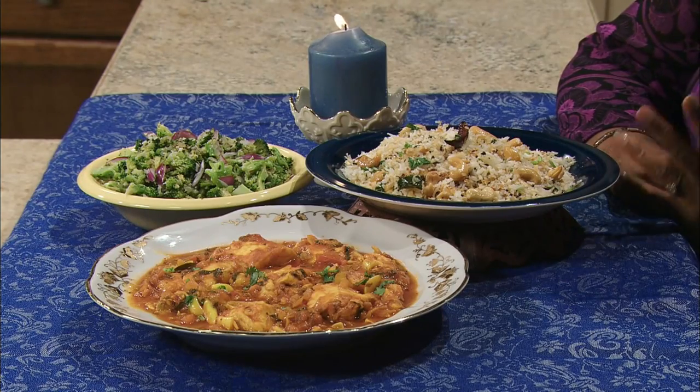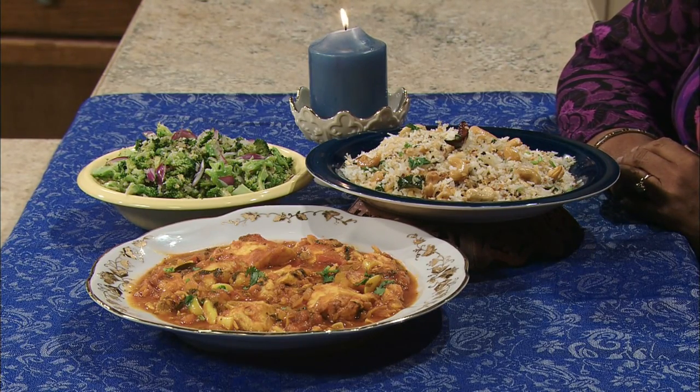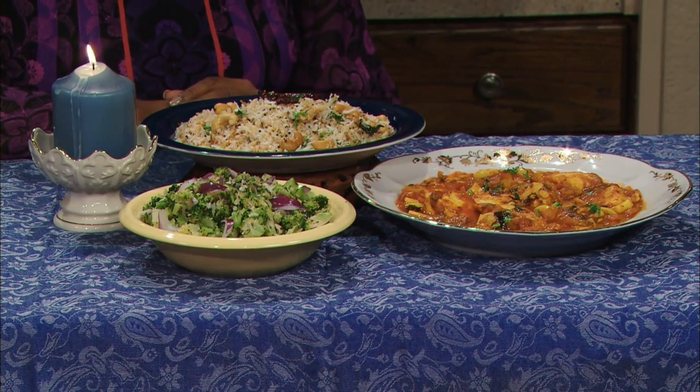I hope you enjoyed our time together today as we prepared three dishes — fish, broccoli, and delicious coconut rice with cashews. Taking time to cook and connecting with family around the dinner table is a rewarding experience. Cooking is love and will keep family warm and happy. So long for now. Until next time, with love, from my kitchen to yours. Vanakkam.